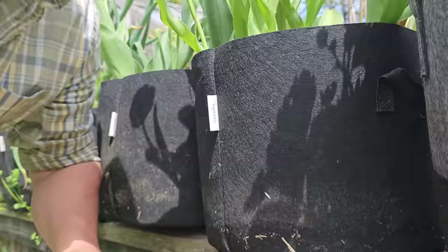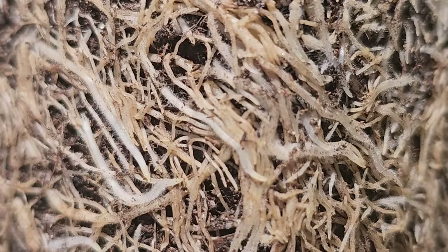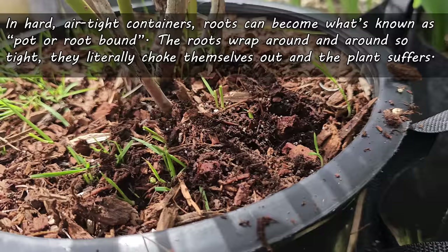These last couple of benefits are the two big ones for fabric grow bags, and the first of those is air pruning. In a traditional pot, roots are going to grow outwards, hit the edge of that container, turn 90 degrees, and continue on growing. Initially that's okay, but left too long those roots are going to wind themselves up so tight, so dense, that the plant becomes what's known in the industry as pot bound.